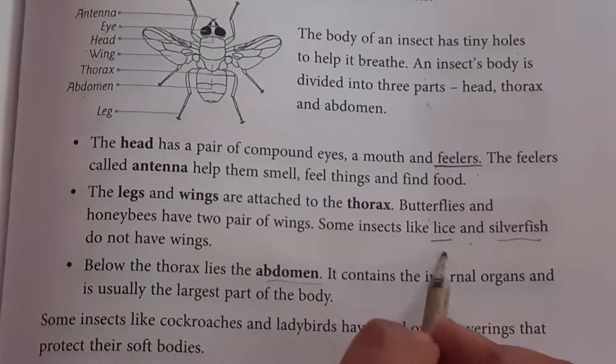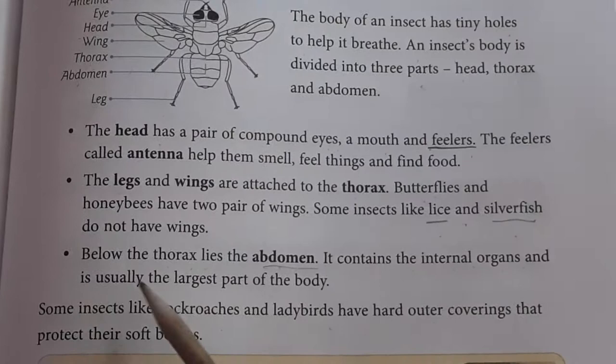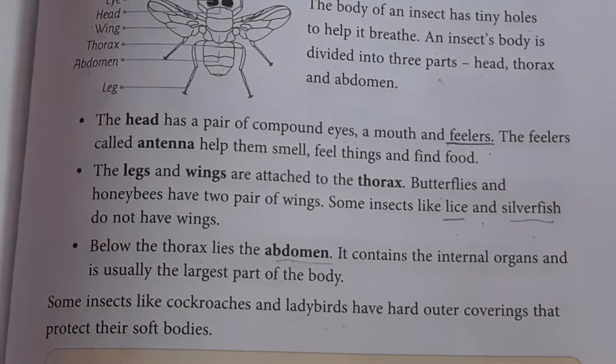Below the thorax lies the abdomen. It contains the internal organs and is usually the largest part of the body. Some insects like cockroaches and ladybirds have a hard outer covering that protects their soft body.